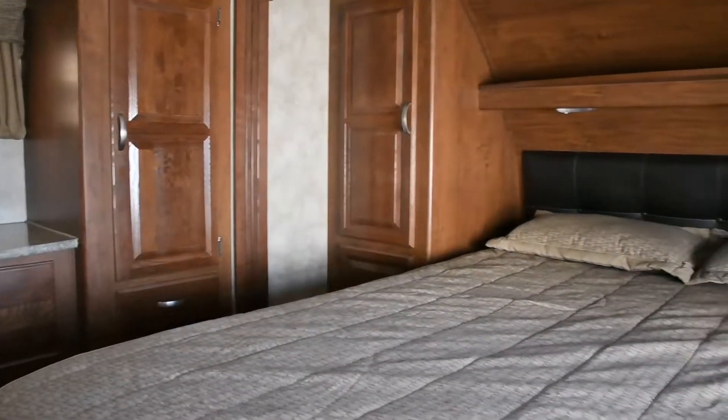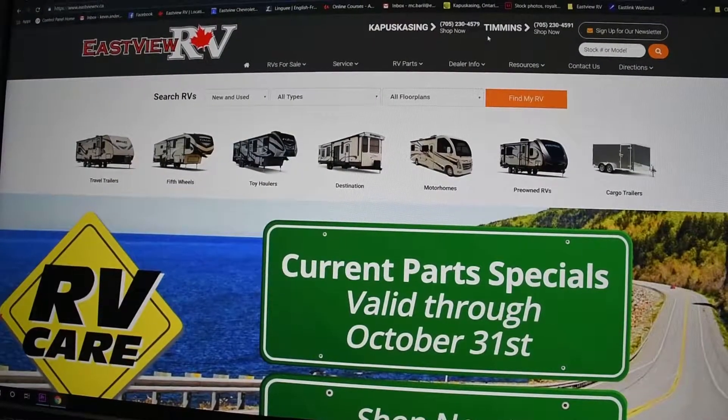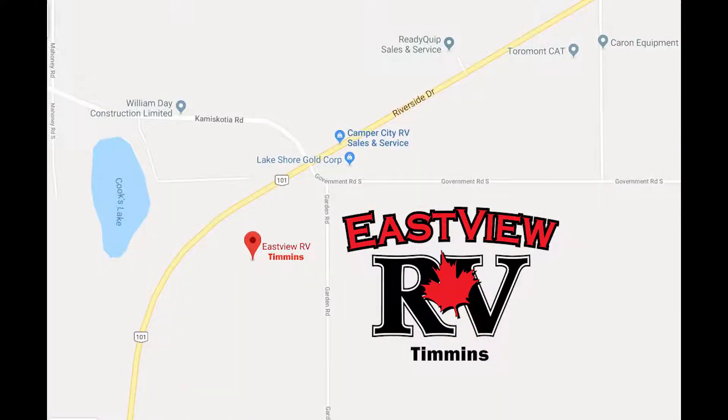To view these and other great new and pre-owned models, visit us at www.eastviewrv.ca or visit us in Kapuskasing at 384 Government Road East or in Timmins at 3449 Highway 101 West just past Camus Scotia Road.